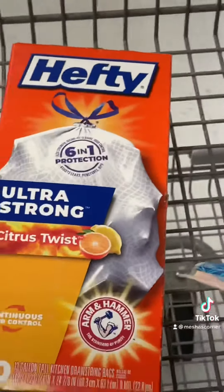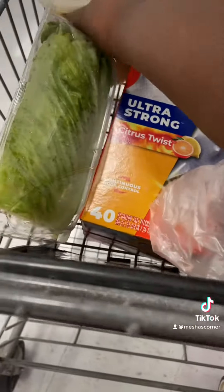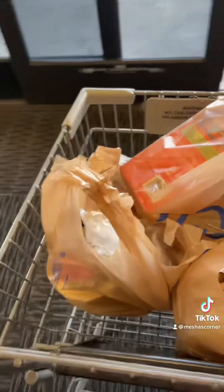Next I had to go to the grocery store to get some garbage bags and some vegetables. Y'all already know vegetables is a two-times-a-week type of thing. This was me reading the back of the labels to see which one was better — guess which one I got, tell me down in the comments.